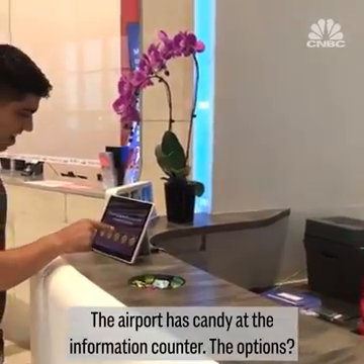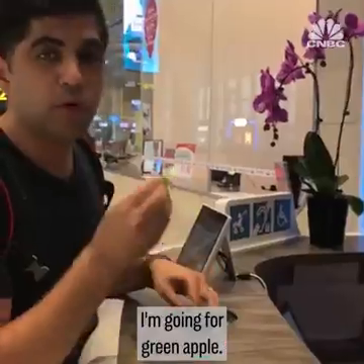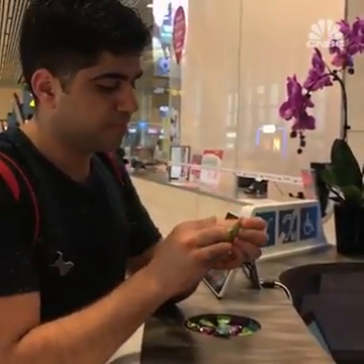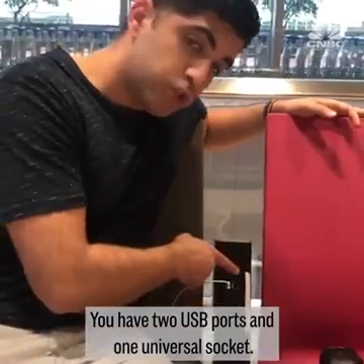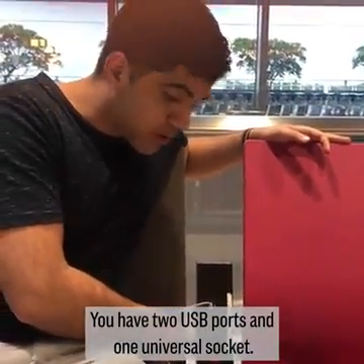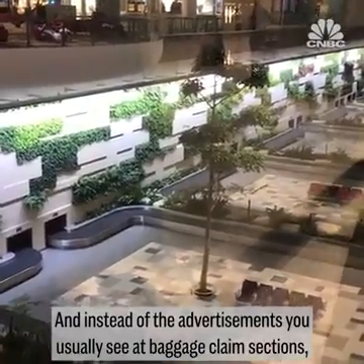The airport has candy at the information counter. The options are green apple, mint, or grape — going for green apple. There are also many options for places to charge your devices, with two USB ports and one universal socket.